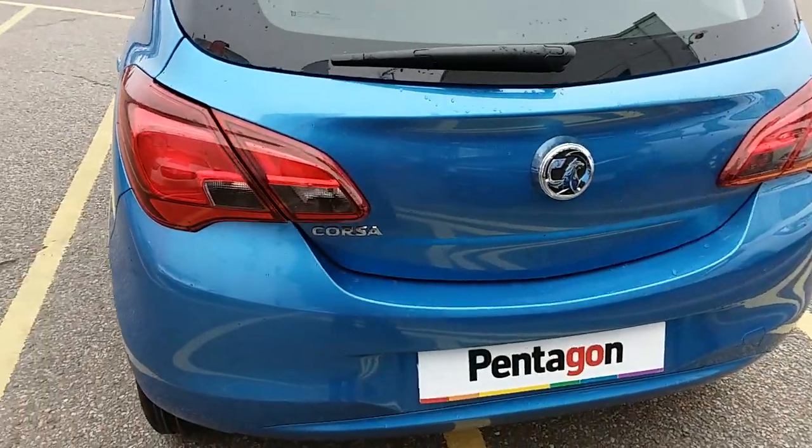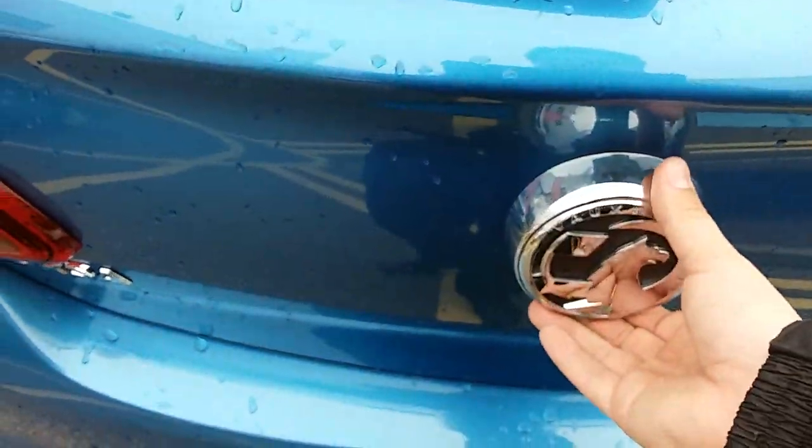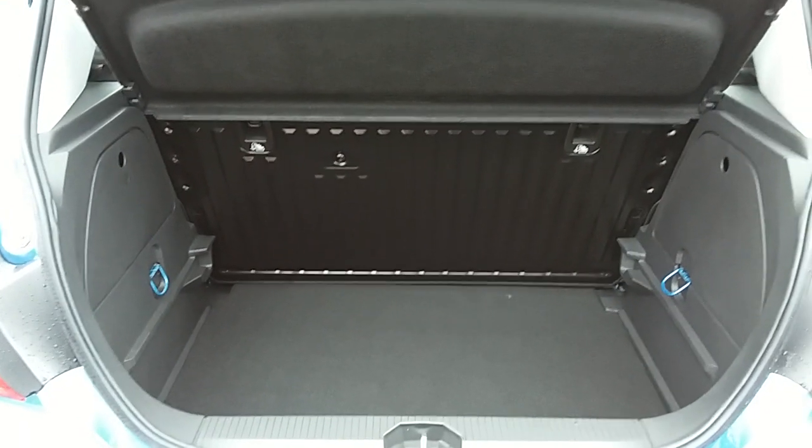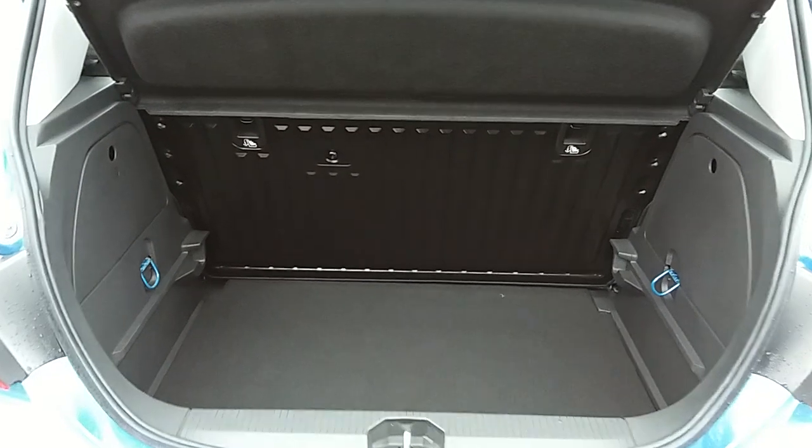Moving on to the back of the car, I'm able to show you the boot space inside here as well, just lift up. You can see inside you'd have a generous amount of space, with those seats at the back folding as one unit to create extra room if it's ever necessary.